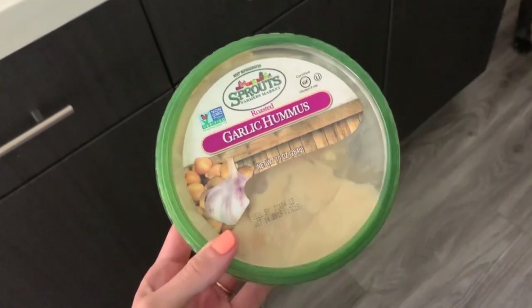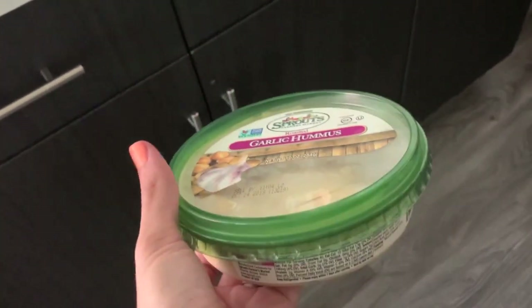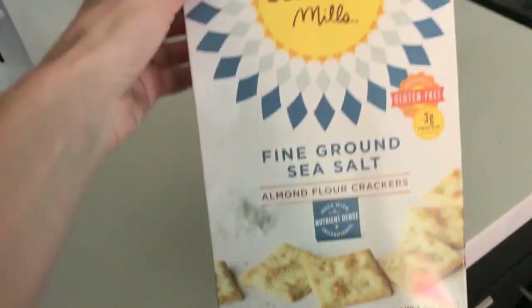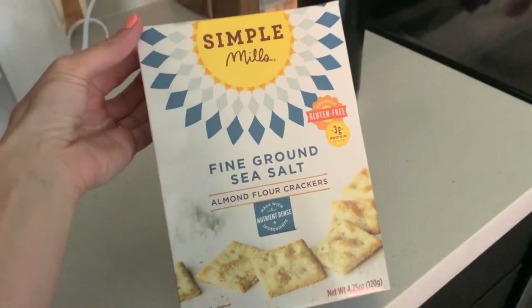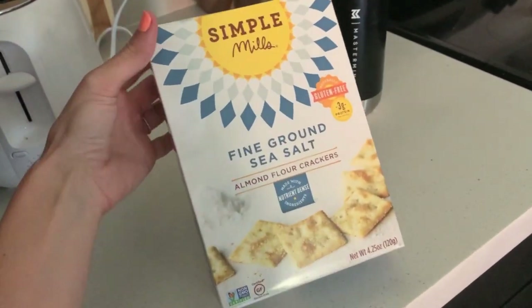For the last thing I'm going to be eating today, I'm just going to have some garlic hummus with red bell pepper, and I'm also going to have some of my favorite crackers, which are these Simple Mills sea salt crackers. I like all the flavors but these are awesome. I'm just going to have some of this with the hummus and bell peppers.